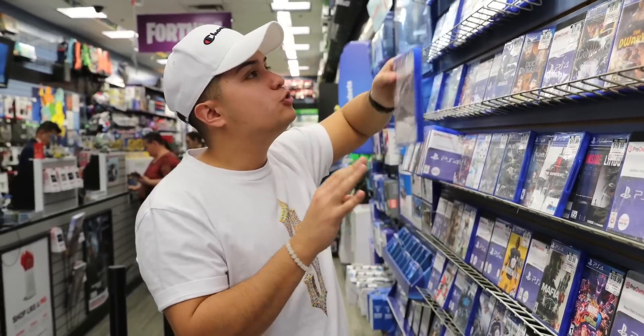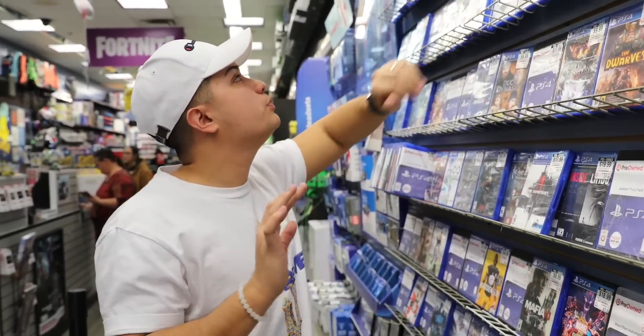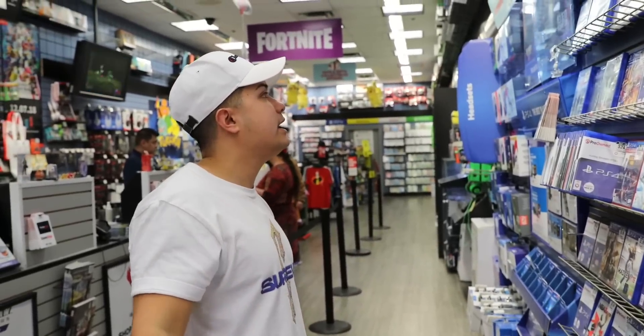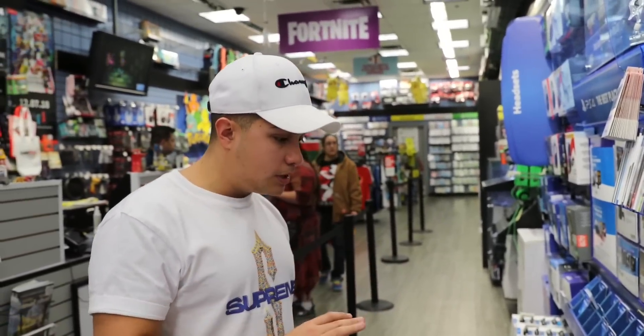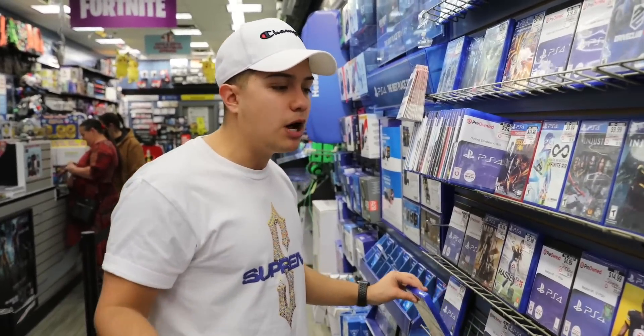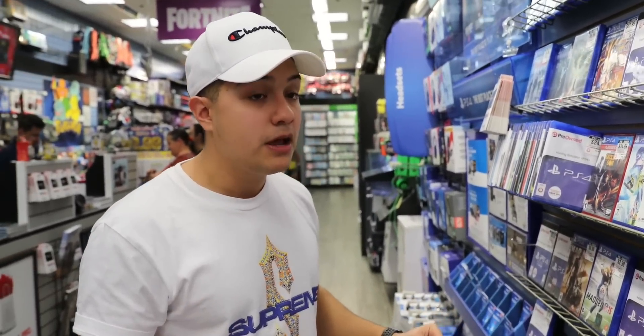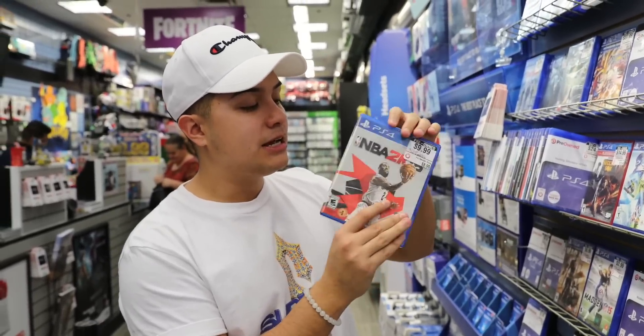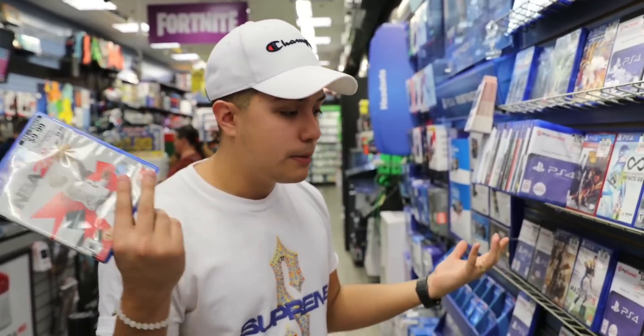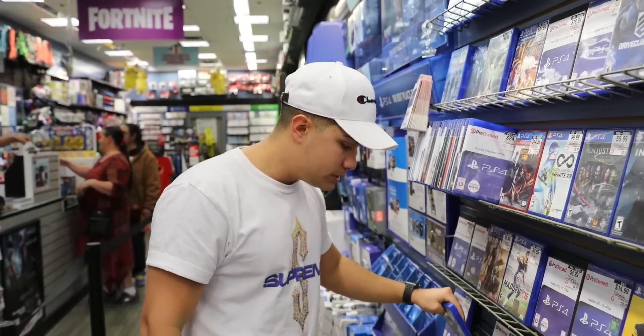These games are super, super cheap. Some of the ones are backwards compatible from PS3, so it might actually be possible to find a PlayStation game you can play on your PS4 for a dollar. NBA 2K18 is $9.99 — very good game, but since it's old, it goes down in price.